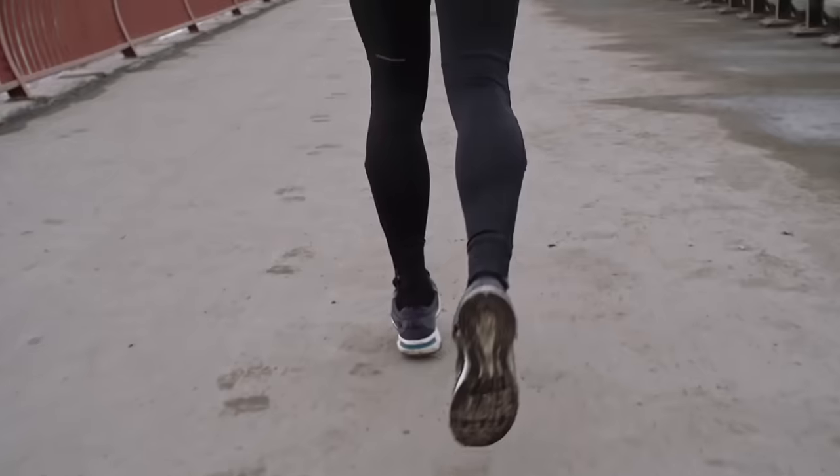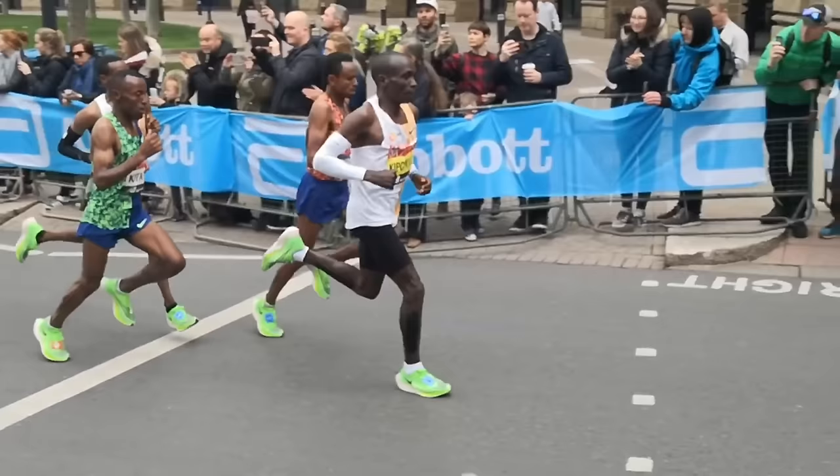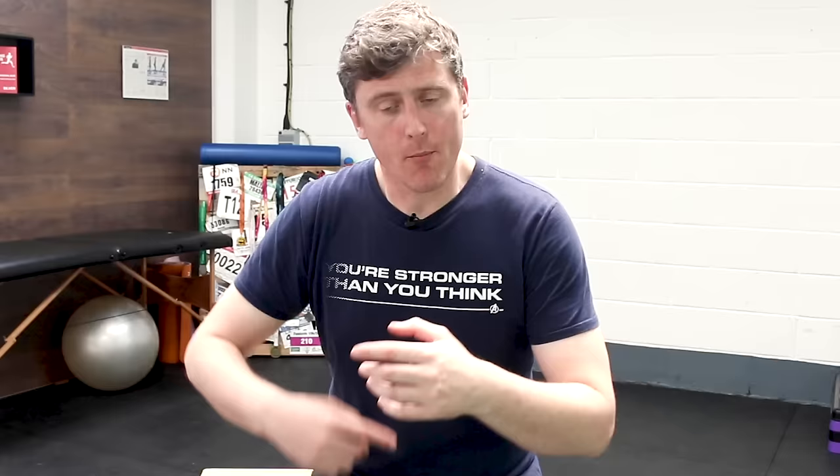If you feel like when you're running, you're dragging your legs through underneath you very differently to how we see elite runners like Eliud Kipchoge, Mo Farah, etc., move with this flowing, high-kicking running style, then let's take a closer look at that and figure out what you could be doing better and how much we need to emulate elite runners — or perhaps not.